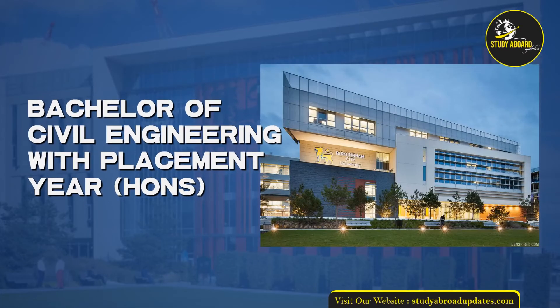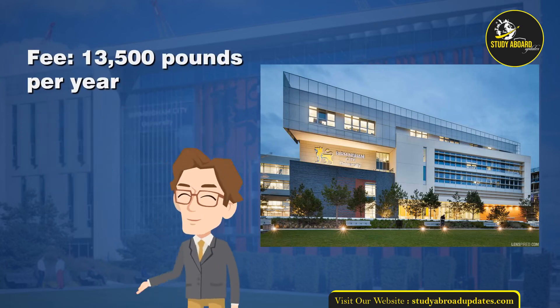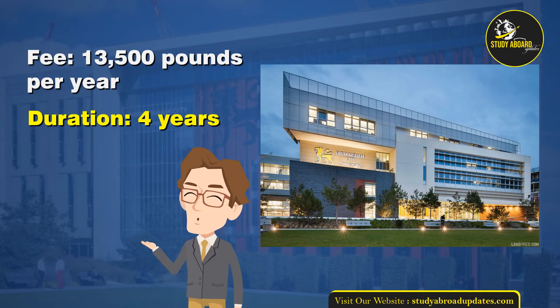Bachelor of Civil Engineering with Placement Year, Hons. Fee: £13,500 per year. Duration: 4 years.